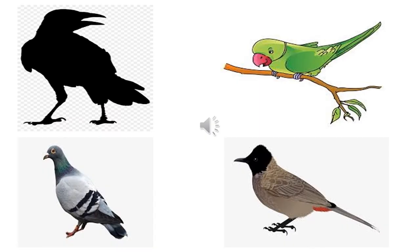Children, here you can see pictures of a black crow, a green parrot, grey pigeon and brown bulbul.